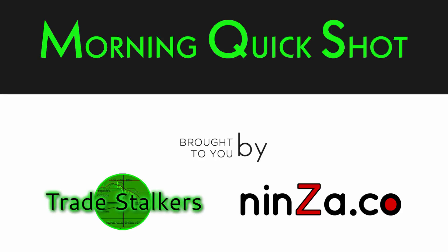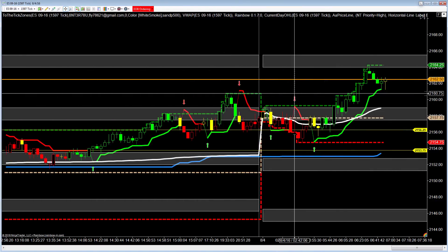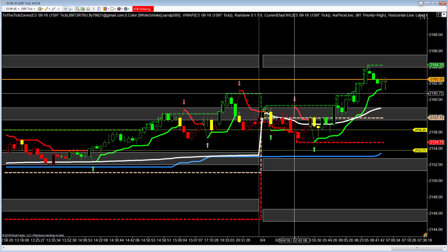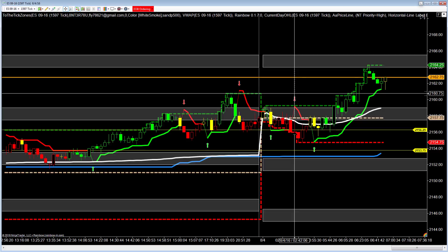Good morning, this is Frank with the Morning Quick Shot, brought to you by Tray Stuckers and Mensa Pro Traders. It's Thursday, August the 4th, about 7 o'clock Central Standard Time, and for the next 5 to 6 minutes, I'm going to give you targets to the upside, targets to the downside, possible areas of consolidation, and then we're going to take a quick look at market profile to keep track of the big picture.